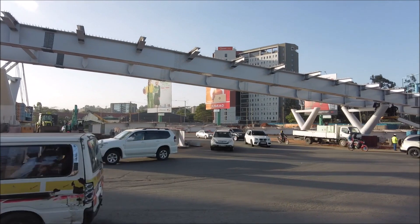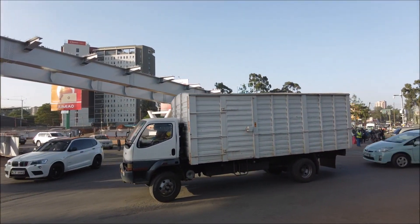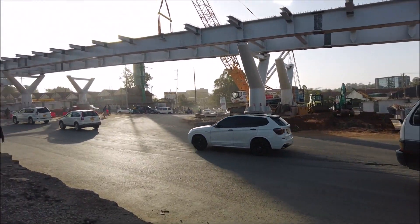So this is the progress of the Timor flyover, which is the work that is being done by, as I understand, the Kenya National Highway Authority.